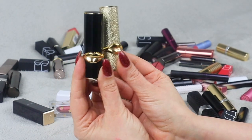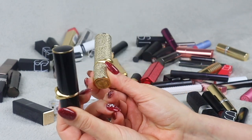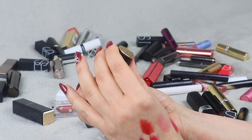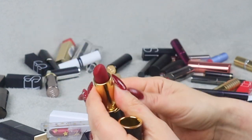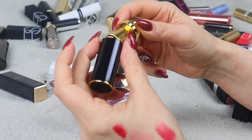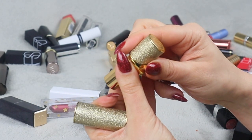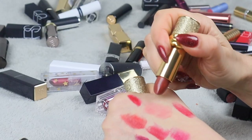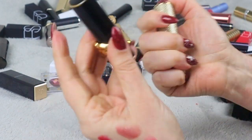Next up I have two Pat McGrath lipsticks — they are so pretty, and the shades are pretty as well. They're not my absolute favorite formula, but I'm going to keep them anyway. This one is Elson — yes, it's pretty, a red lipstick I'm probably keeping mostly because it's Pat McGrath. And this one here is Flesh Fatale Blitz Trans lipstick — very beautiful shade. I prefer the formulas of other lipsticks, but I'm keeping these two for sure.